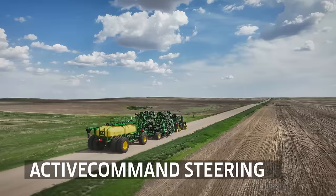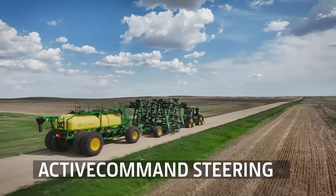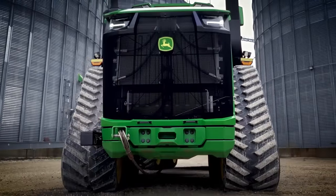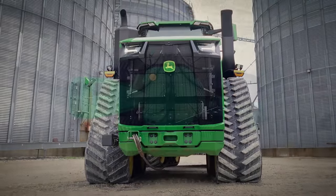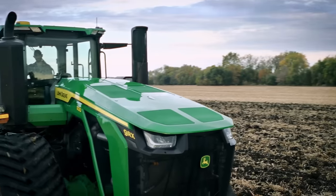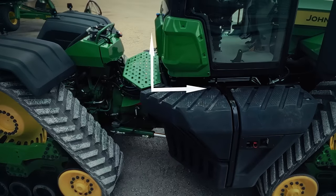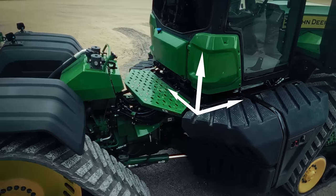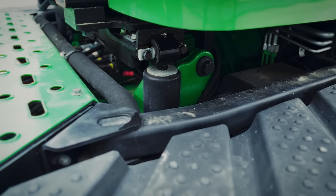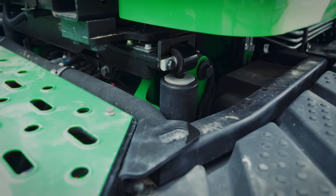It drives beautifully too. The active command steering makes it very easy to control when maneuvering at headlands or on the road. With the narrow 30-inch tracks, the engineers have managed the seemingly impossible — keeping the width below the 3-meter limit. The ride is excellent due to the cab suspension system with three degrees of freedom, very similar to the system on the 8RX which has had a lot of positive feedback from customers. Four shock absorbers positioned in each corner allow the whole cab to move, giving you a very comfortable ride.